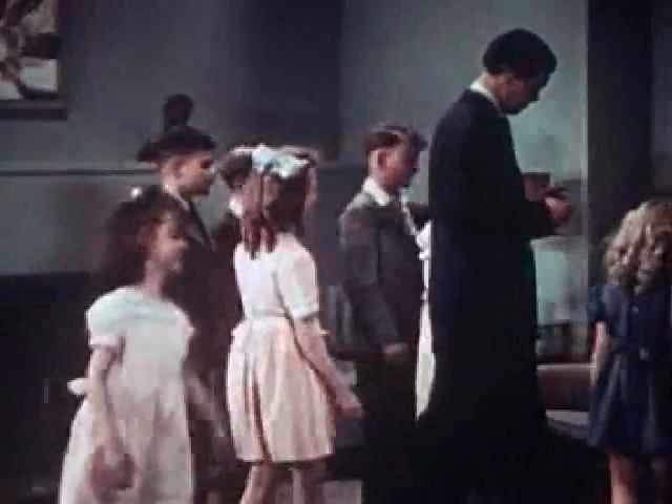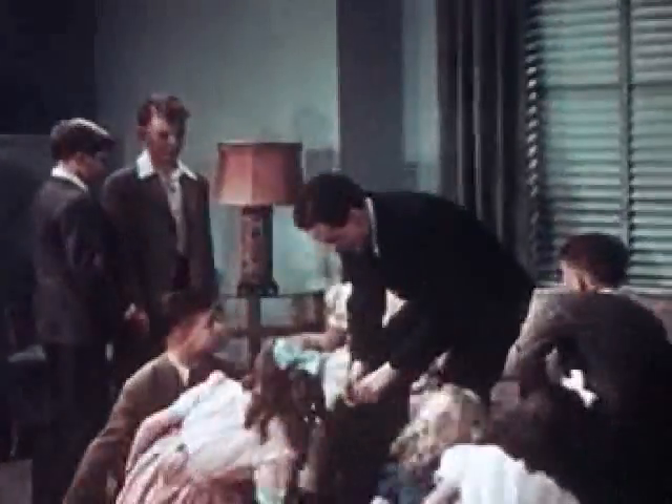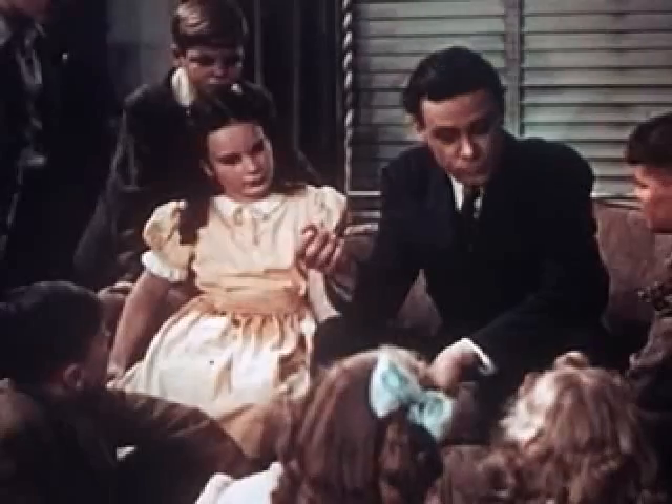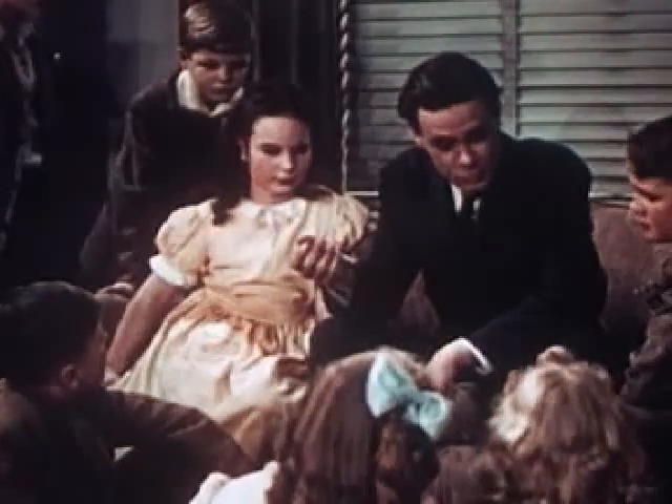Animal, vegetable, and minerals. I hadn't thought of that before. Maybe this little thing will belong to a kingdom all of its own. The fourth kingdom. The kingdom of plastics.